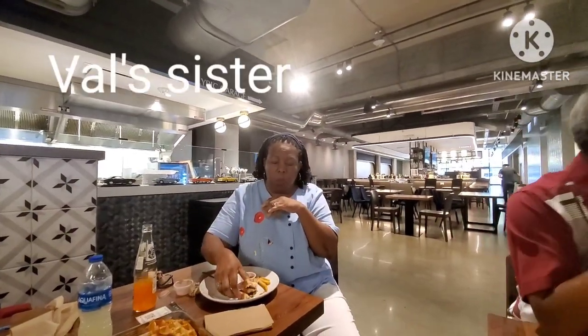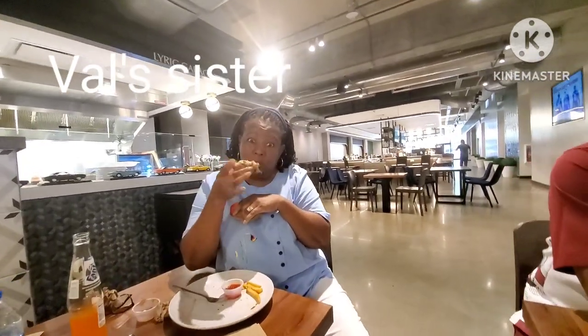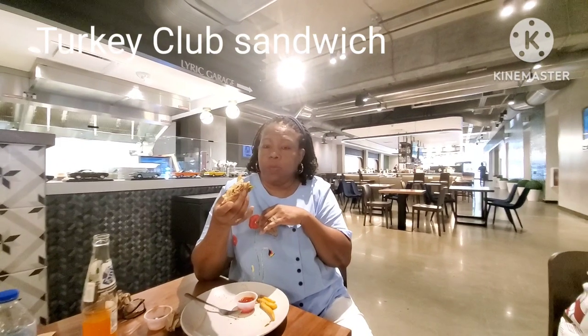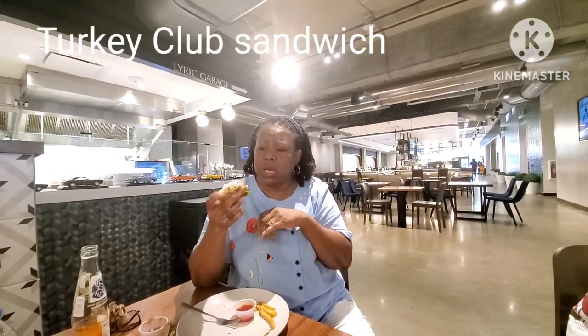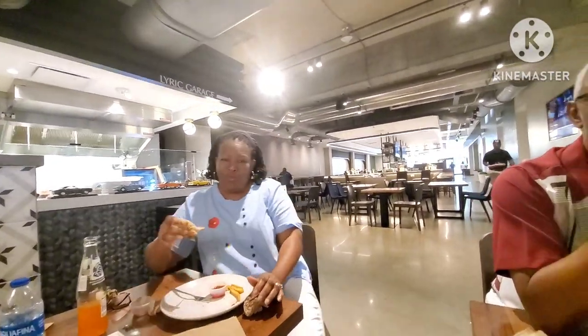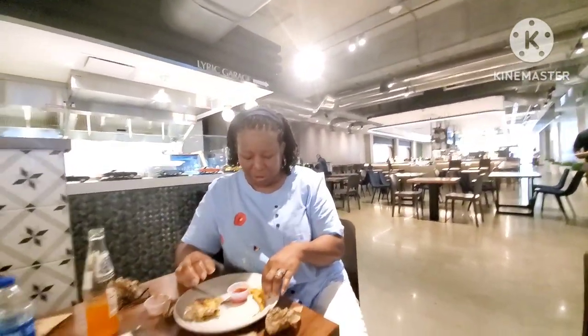Okay Pumpkin, hi! What did you have? Pumpkin had a turkey club. What would you rate it, Pumpkin? I'm going to say it was a 9. Pumpkin rated her turkey club from the Lyric Market downtown Houston a 9.